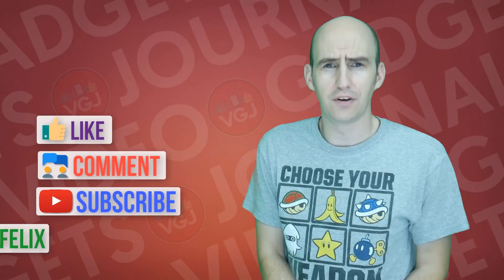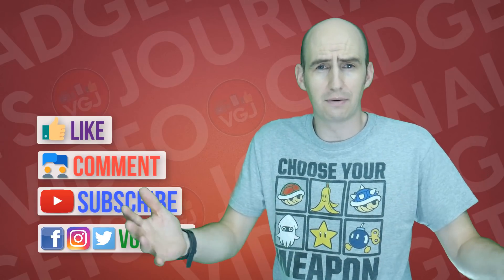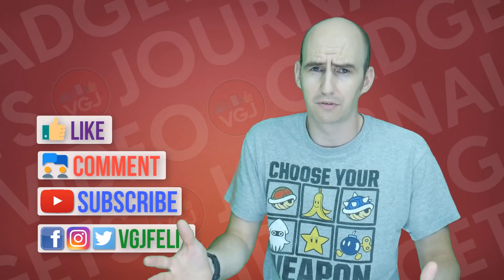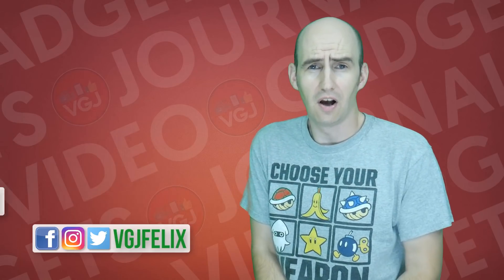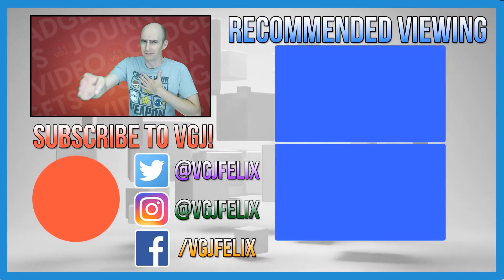I'd love to hear your comments in the comments section below. And if this is your first time to the Video Gadgets Journal, this is what I cover mostly — iOS screen recording — so if you want more of it, subscribe to the Video Gadgets Journal. Otherwise, thank you very much for watching, like this video if you enjoyed it, and enjoy the rest of your tech day. Bye for now.